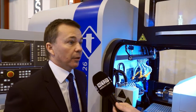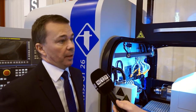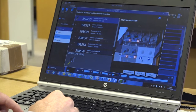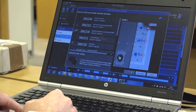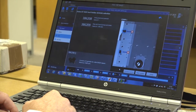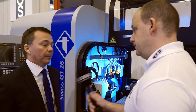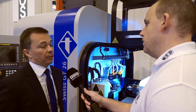We have a standard FANUC 31i control with standard ISO coding and FANUC macros. We also have our TIS offline programming system, which offers a lot of flexibility and monitoring for the customer. As part of the software, we have a graphic representation of the operation so we can clearly see the overlaps between the two channels. That helps to optimise the process and reduce cycle times. We can also add options virtually on the software to make sure the process we develop is applicable to the machine.